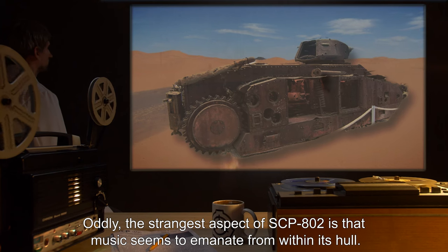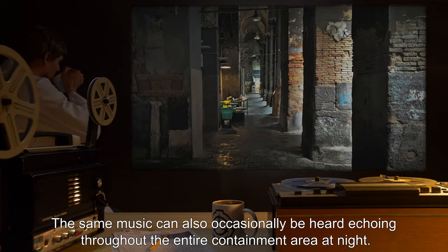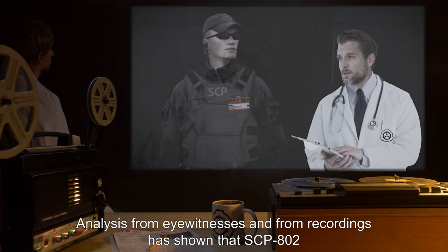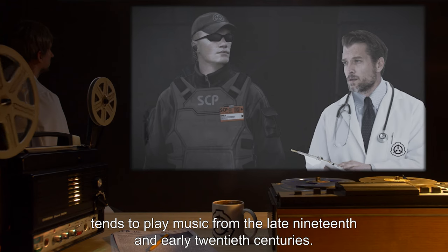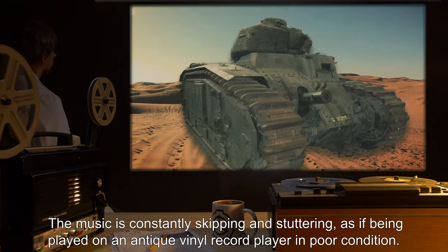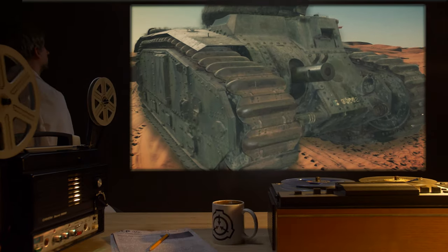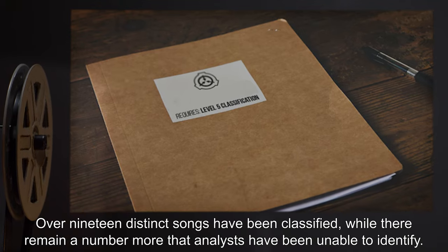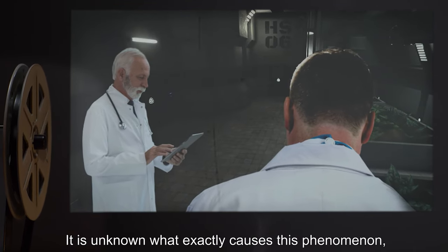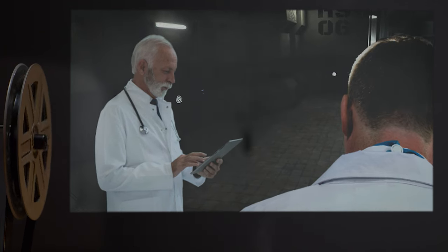Oddly, the strangest aspect of SCP-802 is that music seems to emanate from within its hull. The same music can also occasionally be heard echoing throughout the entire containment area at night. Analysis from eyewitnesses and recordings has shown that SCP-802 tends to play music from the late 19th and early 20th centuries. The sound quality of this music, however, is incredibly poor — the music is constantly skipping and stuttering, as if being played on an antique vinyl record player in poor condition. Over 19 distinct songs have been classified, while a number more remain that analysts have been unable to identify. It is unknown what exactly causes this phenomenon, but it has been hypothesized that it is a form of psychological warfare meant to unnerve and confuse enemies, though this has not been confirmed.